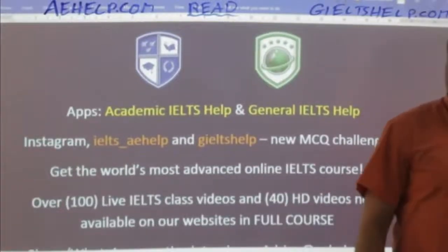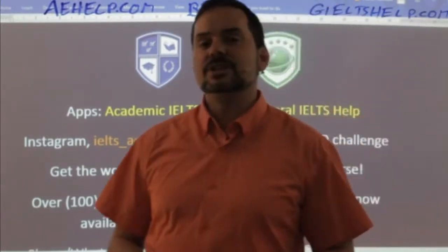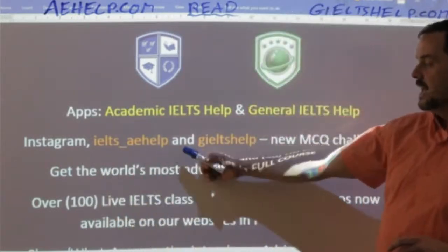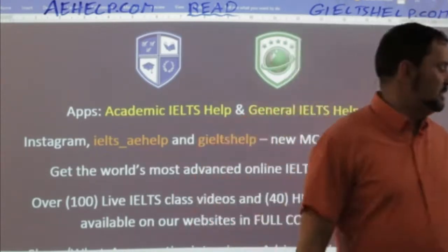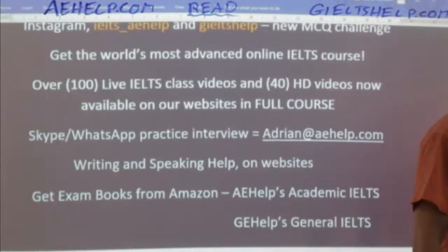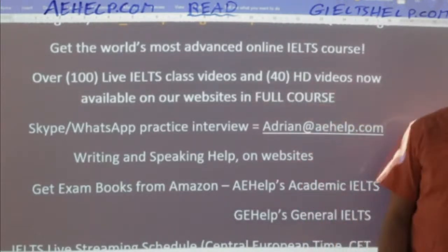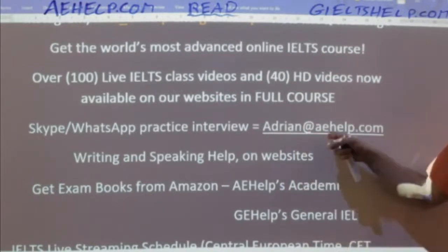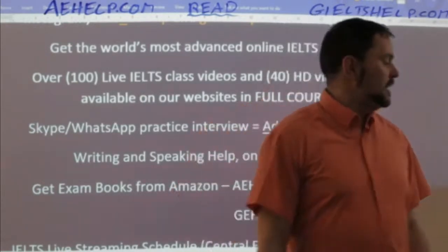Just a quick reminder for everybody: do check out our Instagram profiles. We have some really cool information and updates there. For the academic it's IELTS underscore AE help, and for the general it's giltshelp.com. You'll get lots of cool tips and tricks for the exam. We keep adding new information there. If you have questions you can always send me an email at IELTSadrian@aehelp.com and I will gladly respond.